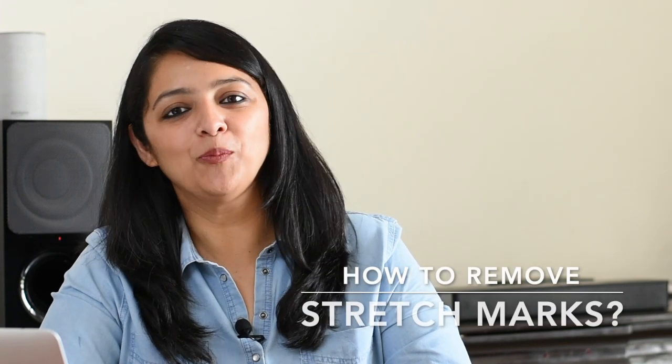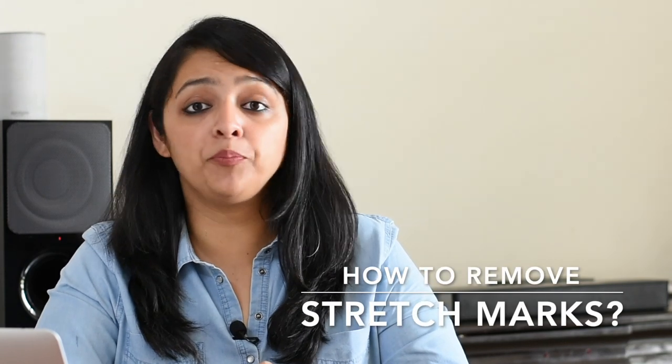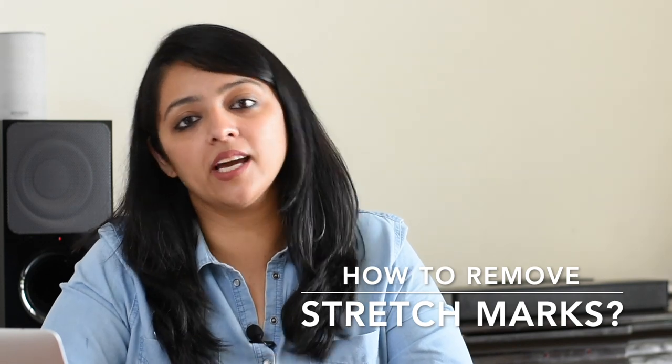Hi mommies and daddies, welcome back to MomCom India. Did you know that pregnancy is not the only time when you can get stretch marks? What are the right products to use to avoid them or recover from them, and what is the right technique? In today's video, let's answer all the questions you have regarding stretch marks — because believe it or not, they happen, we don't like them, so why keep them.